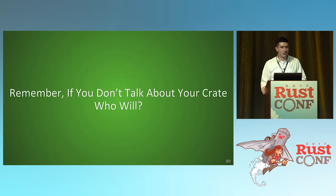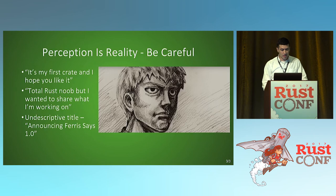A lot of people feel weird about self-promotion, but if you don't talk about your crate, who's going to? If you don't tell people about it, they won't find it. Be careful about perception — a lot of times people say 'it's my first crate' or 'I'm a total Rust noob,' and while that's fine, there's a difference between asking for help and announcing something you want to show off. You have to be confident to get people interested. Also avoid undescriptive titles — don't just say 'announcing Ferris Says 1.0,' include a brief description of what it does, something that would fit in a tweet.